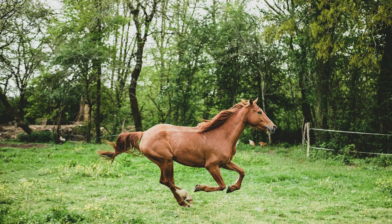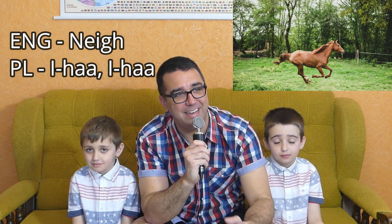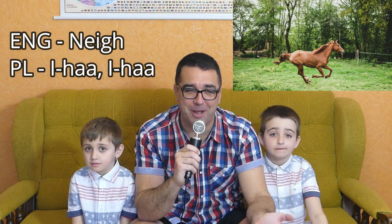The next photo is a lovely horse. In English, a horse makes the sound neigh. But in Polish, get ready for this — it doesn't say anything like neigh, it says ieha. Ieha and neigh. This is clear — Polish wins on this one. Ieha sounds much more like a horse than neigh.